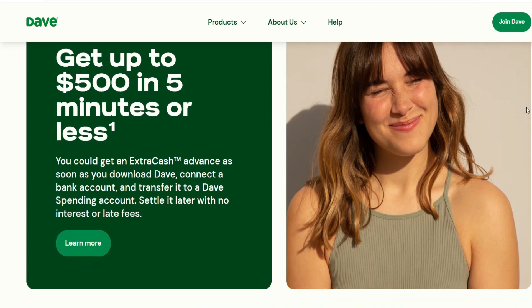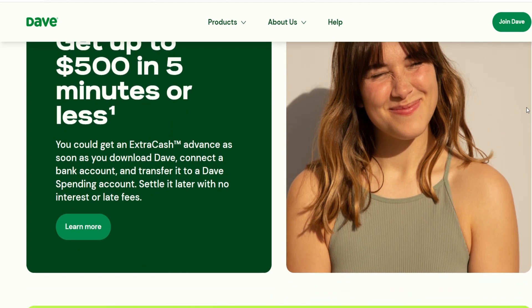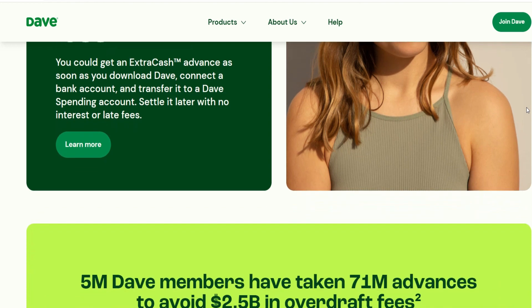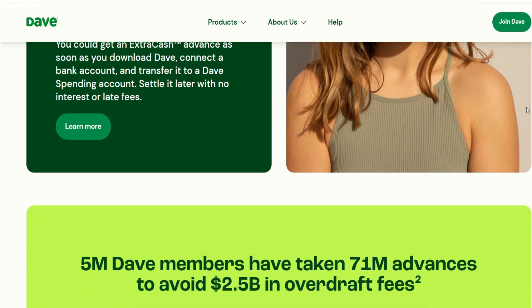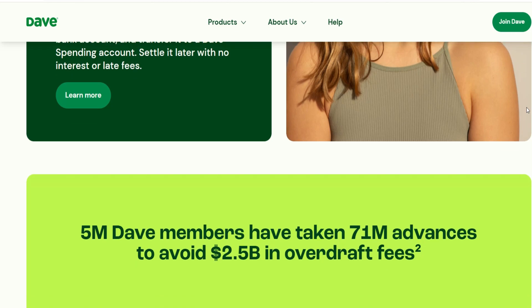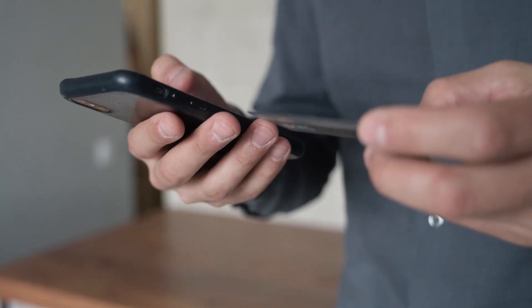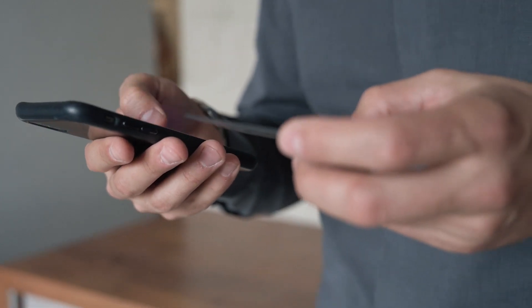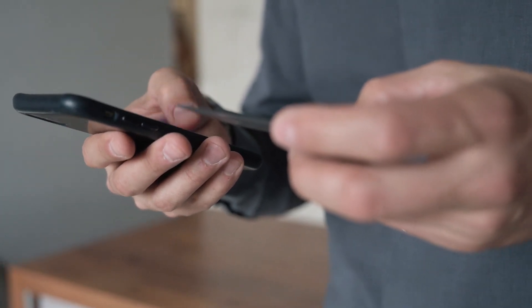How do cash advance apps work? There is a lot of overlap between cash advance and buy now pay later apps. When you use buy now pay later, you can make a purchase and then pay for it at a later time. On the other hand, a cash advance allows you to borrow money for usage in times of emergency and then pay it back at a later time. For instance, you can borrow $100 from cash advance apps at least a few days before your next payday.